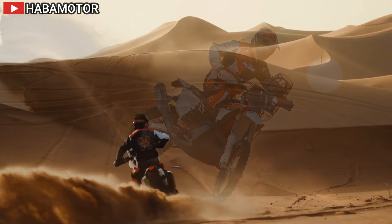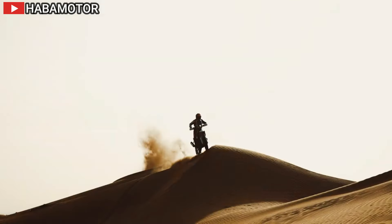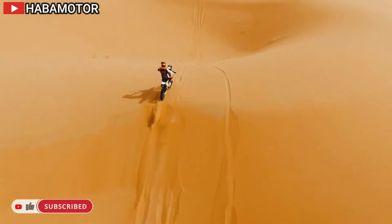It stands as the closest iteration to a production factory racing machine yet. Underneath its sleek exterior lies a reworked version of the championship 450cc fuel-injection motor derived from KTM's motocross and enduro lineups.